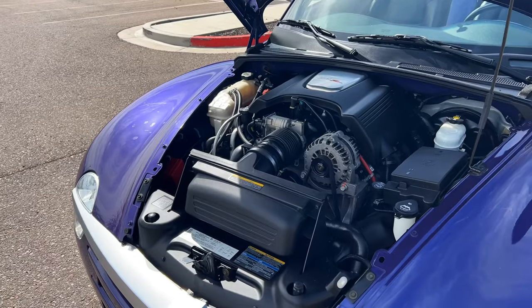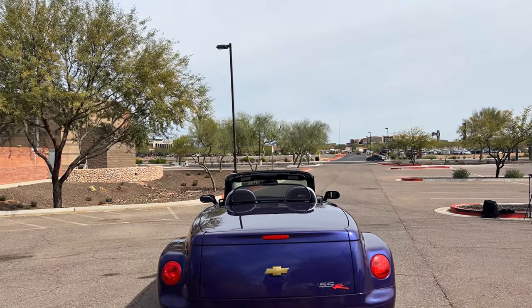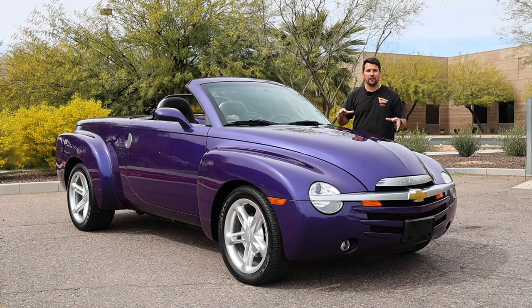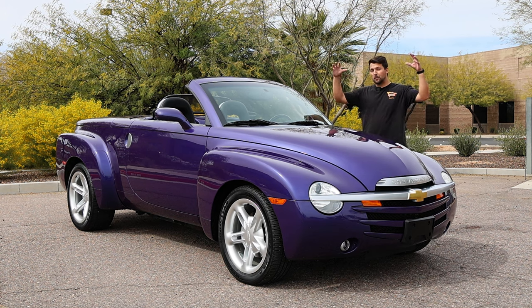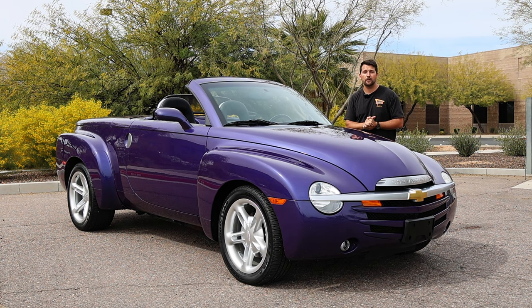It features a V8 under the hood, luxury amenities on the interior, and a locking tonneau cover over the bed in the rear. And as you can tell, it looks fantastic. This particular violet metallic example with just 37,000 original miles is actually up for sale, heading to auction at the 2024 Mecham Glendale Auctions as offered from Casio Motors.